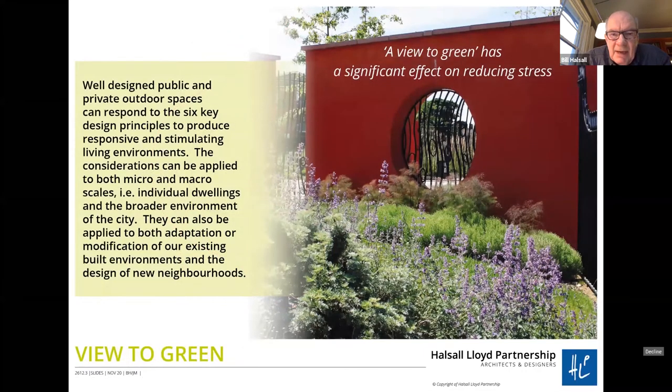There are things we came across from different bits of research. For example, the view to green has a significant effect on reducing stress — figures suggest it reduces stress by about 50 percent. So this relationship with the external environment, inside-outside and outside-in, is quite important. As an architect and landscape architect it's something that's always interested me. This consideration can be applied at micro or macro scales — individual environments or the broader environment of the city.